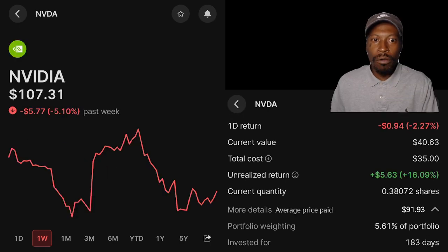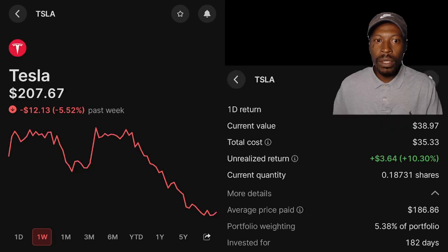NVIDIA — over the past week, is down 5.10%. My position current value: $40.63. I'm currently up 16.09%. Average cost: $91.93. Portfolio weight: 5.61%. Invested for 183 days. Tesla — over the past week, is down 5.52%. My position current value: $38.97. I'm currently up 10.30%. Average cost: $186.86. Portfolio weight: 5.38%. Invested for 182 days.